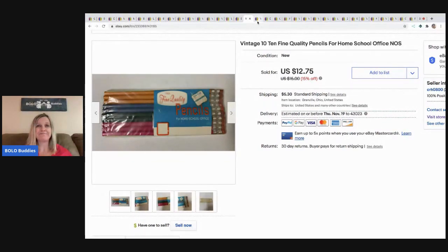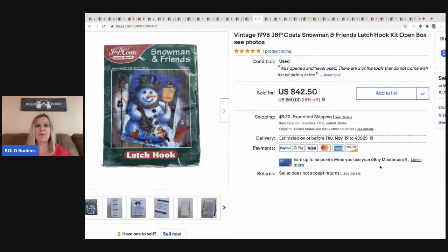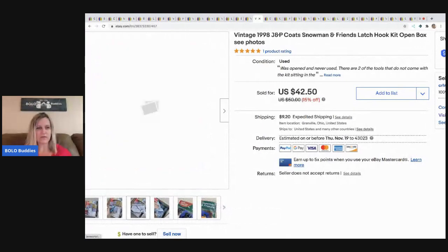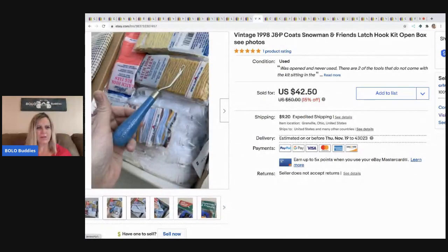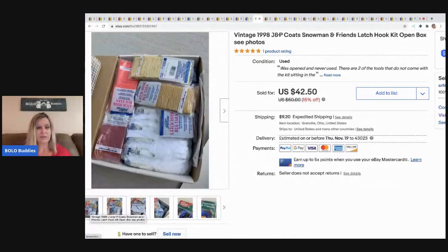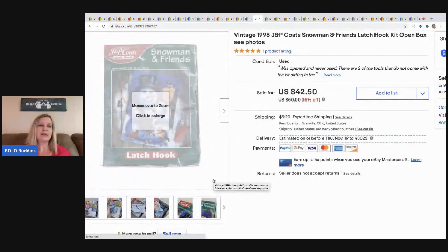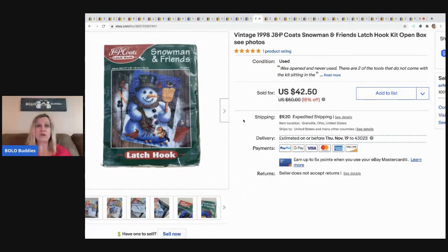The next item is another one of those snowmen and friends. I bought two the same day — one still in the box, this one was open box but actually came with two hooks. I took a best offer of $30 on this one because it was open, but the other one I sold for $40. I paid $5 for each and they sold really fast, so definitely be on the lookout.